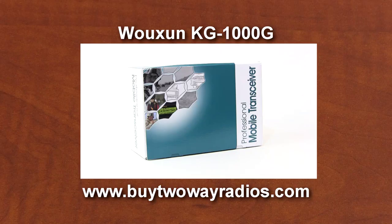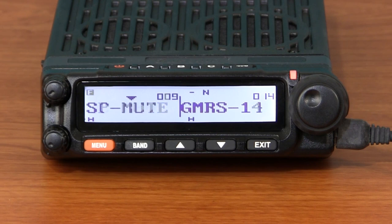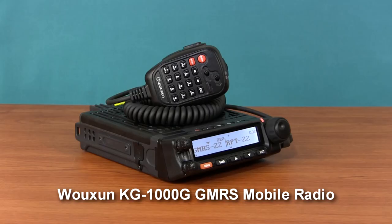It's available to ship today from buy2wayradios.com. Stocked with premium features at an affordable price, the KG-1000G is the ultimate GMRS radio. Enter a new era of personal communications on the GMRS with the Ocean KG-1000G.